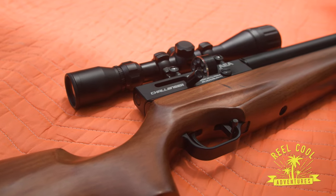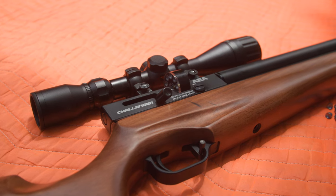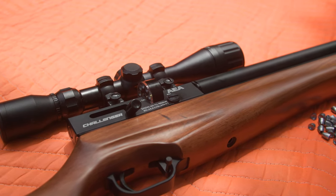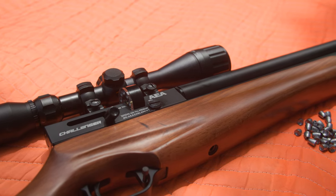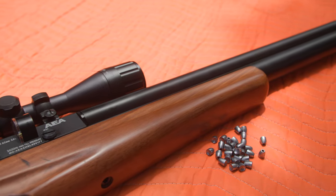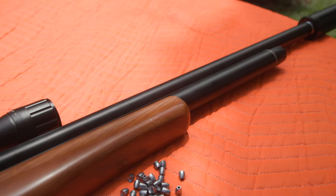What we have here is the AEA Challenger .30 caliber. It has 50% more velocity than any other PCP gun in this caliber. The ballistics are 44.75 grain JSB — that's what we're shooting today — 1,200 feet per second with 143 foot-pounds of energy, 30 shots per fill, and 3,600 PSI max.